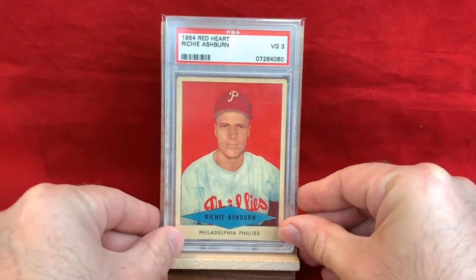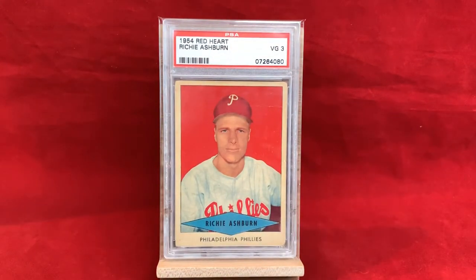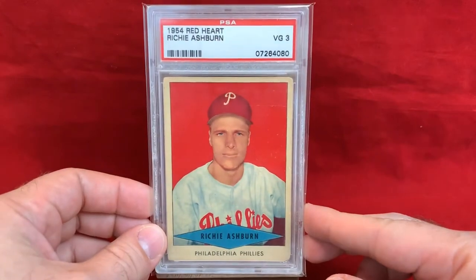1954 Red Heart — this is part of the registry, which I did start for this collection, using it as a checklist. I think registries serve well as a checklist but I'm not really in competition with others. The 54 Red Heart Ashburn is a PSA 3 — really tough card. This one looks nice and has great appeal for a PSA 3. I've gotten more and more into lower grade, higher eye appeal vintage — I think that's the way to go. As long as they look great in your collection and you can get them at a really nice price, why not?